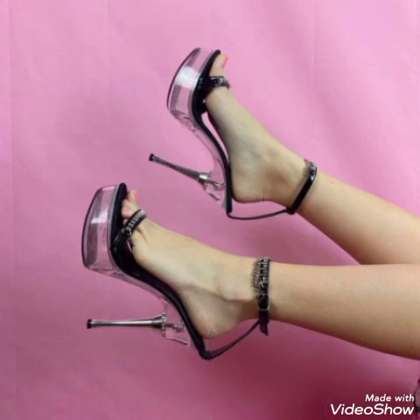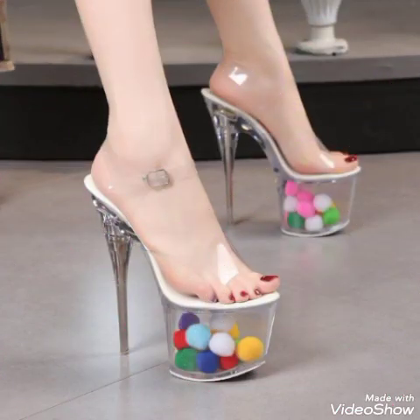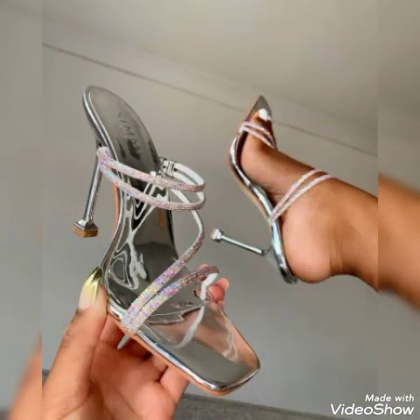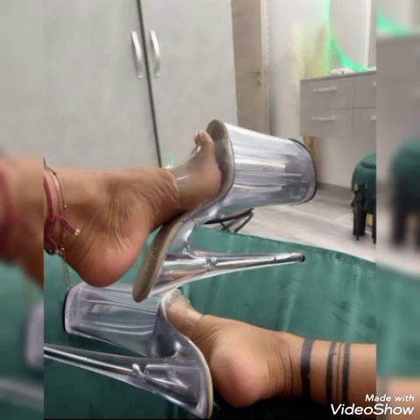Dear friends, update your wardrobe with these glamorous and beautiful high heel sandals. When you wear these stylish sandals you can look more beautiful and more confident. Friends, if you want to buy them online, I will tell you the best website from where you can buy these stylish high heel sandals.